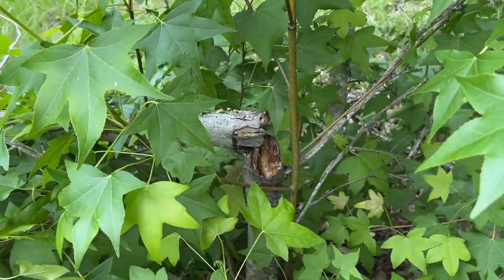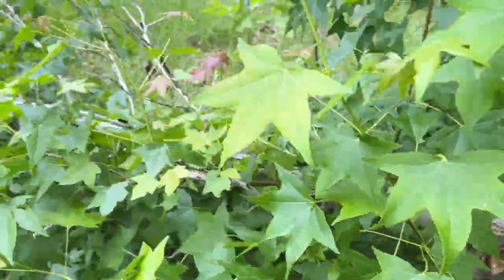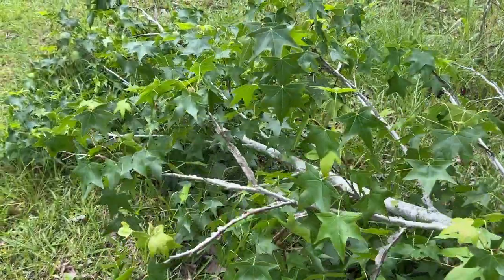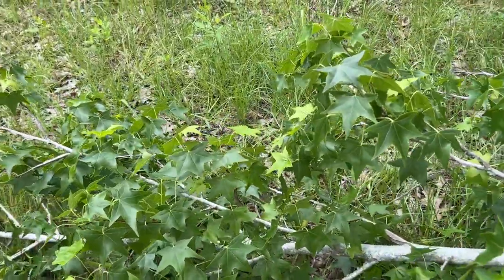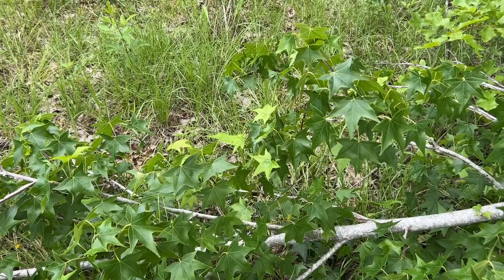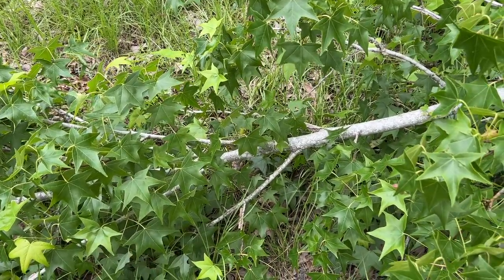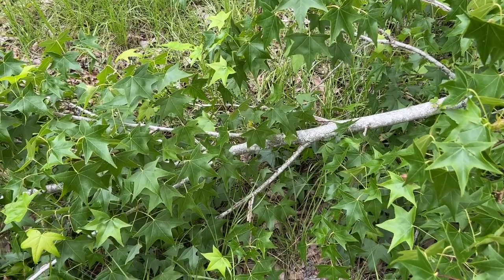But this sweet gum is broken. Now it looks live, but it is definitely not going to survive. So this one I will cut, and I'm going to start harvesting it — show you what it looks like when I'm done.